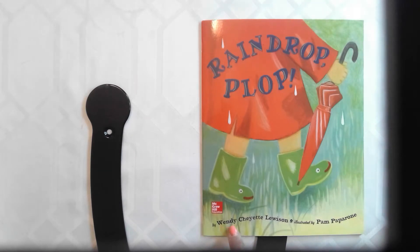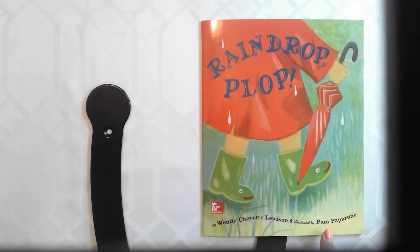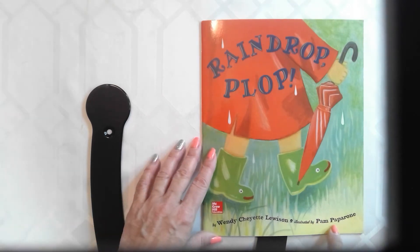The author is Wendy Cheyette Lewison and here is the illustrator. Can you tell me, boys and girls, what the illustrator does? That's right — the illustrator draws the pictures, and the illustrator is Pam Paparone.